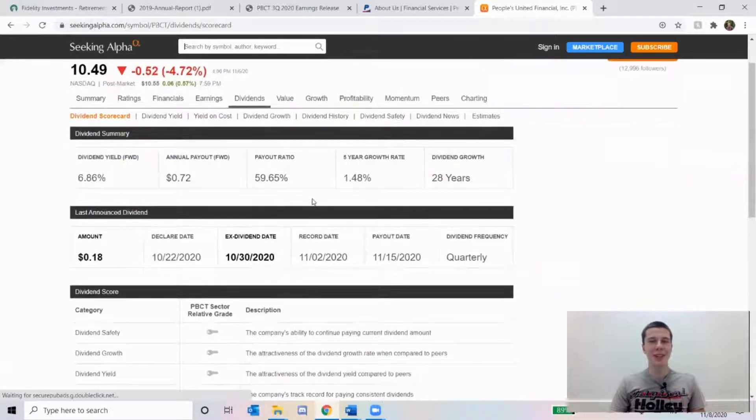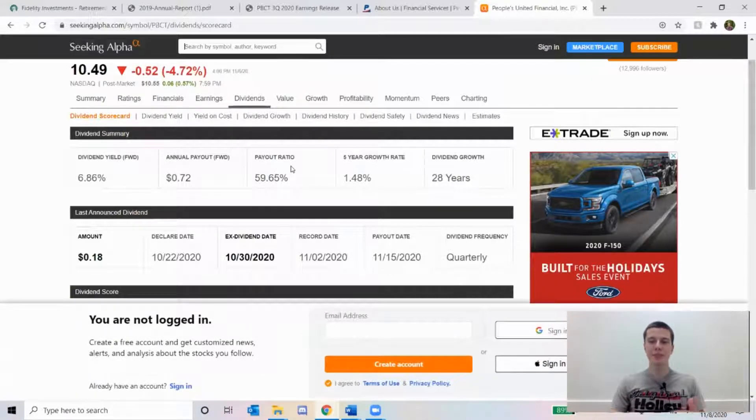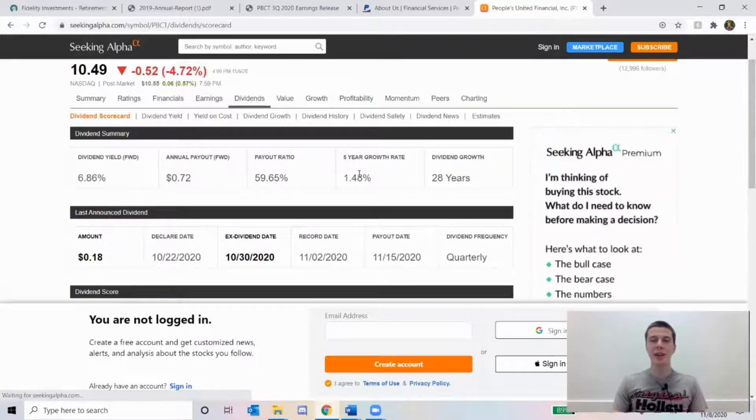One thing I don't really like is their five-year dividend growth rate of 1.48%, though their payout ratio is very healthy. Since they've gotten that payout ratio lower, hopefully they'll be able to increase their dividends a bit more going forward — but with the pandemic, I can't expect much in the next year or two. They are a dividend grower, having increased their dividends for over 28 years, which is a good track record. They're only increasing it by about a cent every year, but they do pay a really nice yield of 6.86%, which is another factor to consider. I think moving forward they should be able to do a better job of growing that dividend.